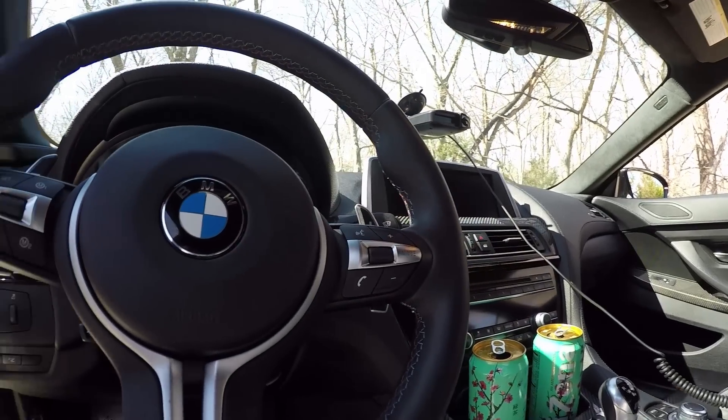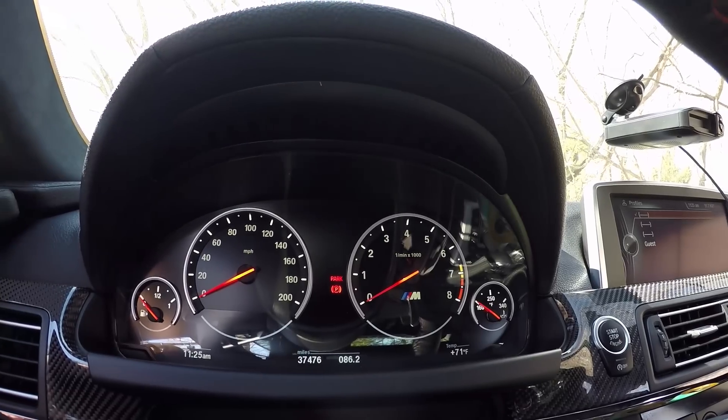It still has the classic BMW feel though. The gauges at night are like a classic BMW — all the lights are this glowing amber orange type, just pure BMW color. It reminds me of being a kid; my uncle used to have a 750 V12 back in the late 90s and I loved that car so much.